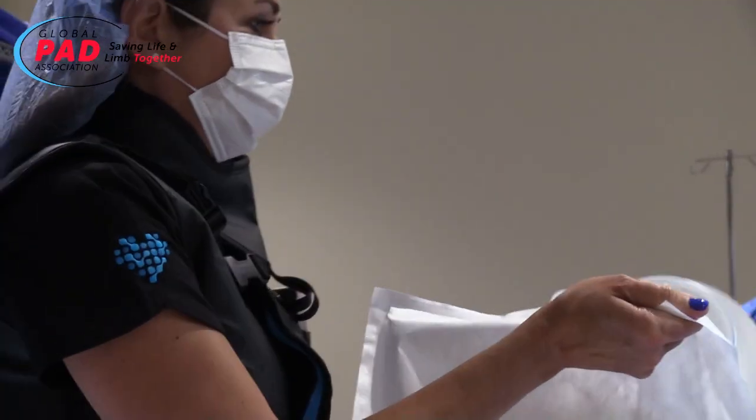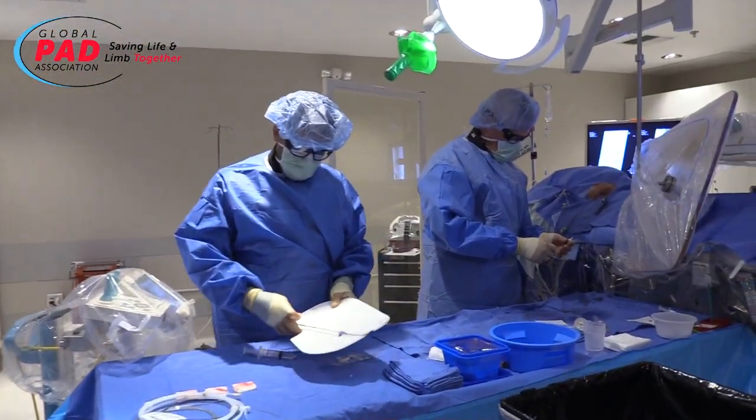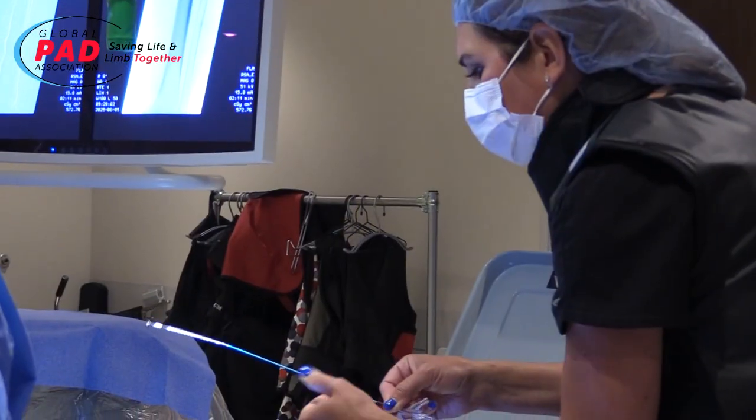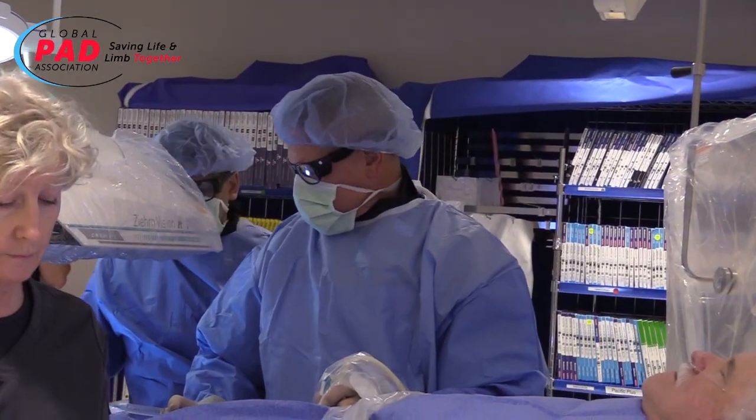Dr. James Joy is the first vascular specialist in the San Francisco Bay Area to try this new technology. He explains why it could be a game changer for patients like Bob.